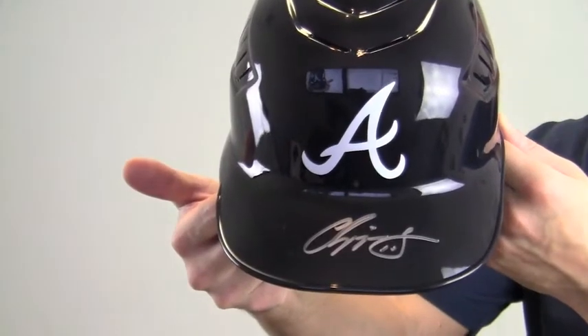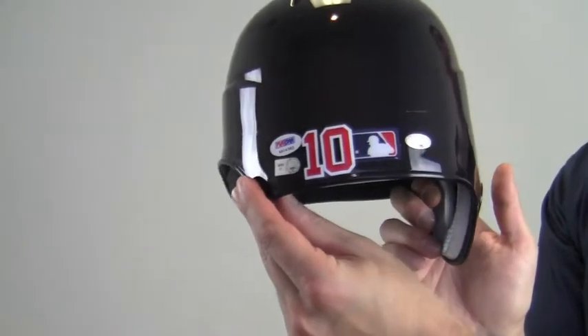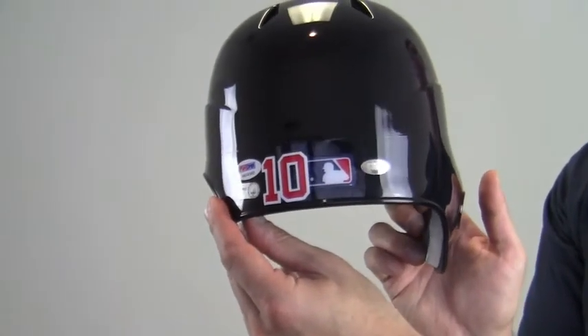Signed here on the brim, this high quality signature is PSA DNA certified. And it's also backed by our SportsMemorabilia.com lifetime authenticity guarantee.